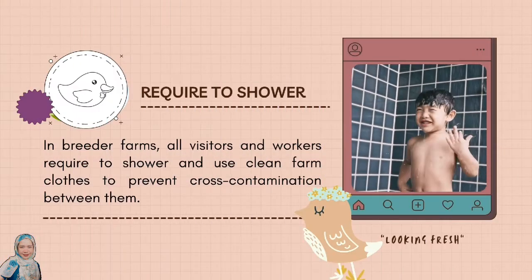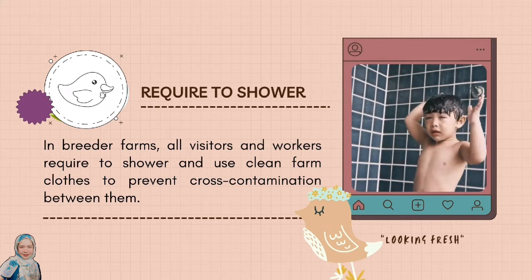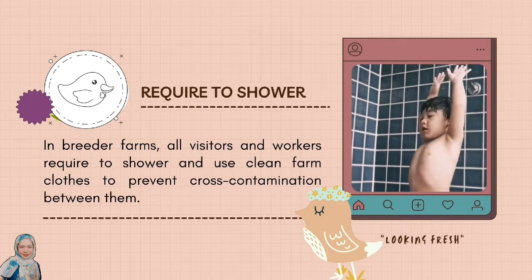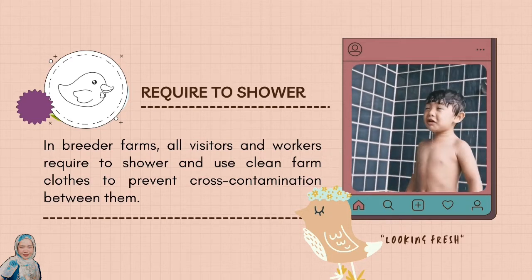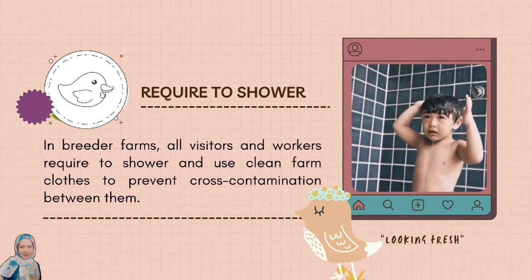In breeder farms, all visitors and workers are required to shower and use clean farm clothes to prevent cross-contamination between them. Hygiene protocol at poultry farms is a must to avoid contaminations.